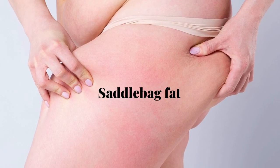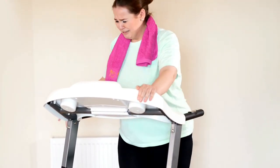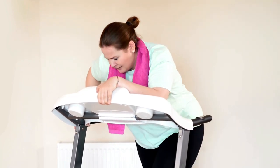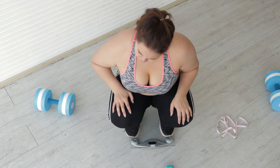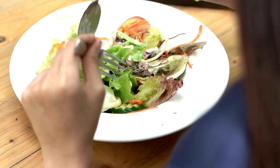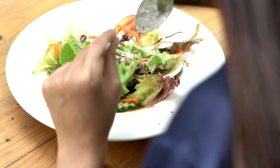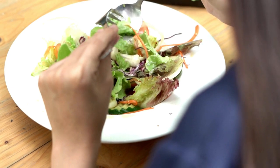Saddlebag fat — the dreaded fat we develop around our thigh area. If you've gained some excess fat around your thigh area and you're having trouble getting rid of it, you'll want to watch this video till the end. Today we are going to talk about the top 10 foods you can incorporate in your diet to help get rid of your saddlebags. Getting rid of saddlebag fat by only exercising might not get you the best results; by eating the right foods and exercising, you stand a higher chance to lose saddlebag fat.